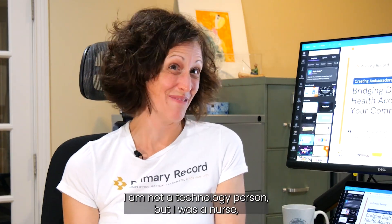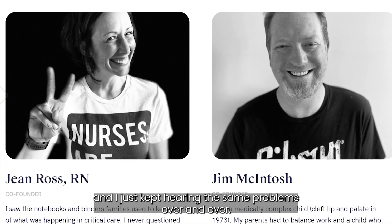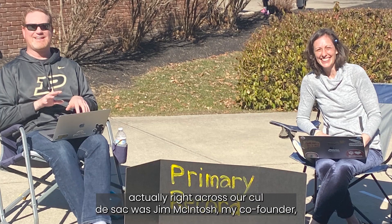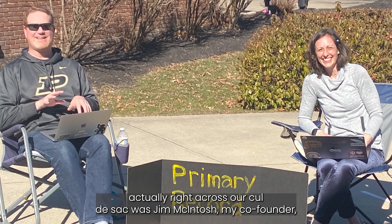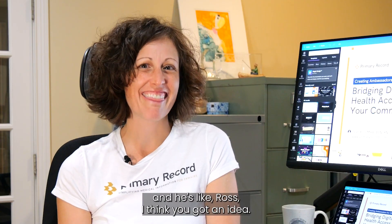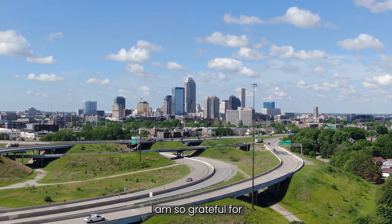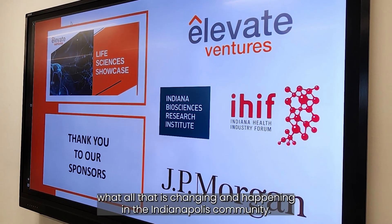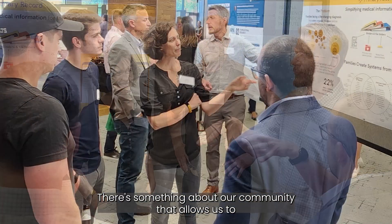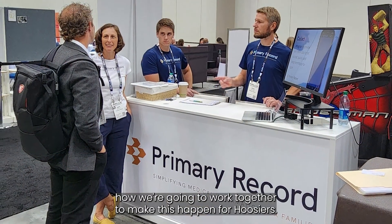I am not a technology person, but I was a nurse and I just kept hearing the same problems over and over. I got into this because I lived across the street — right across our cul-de-sac was Jim McIntosh, my co-founder — and he said, 'Ross, I think you've got an idea.' I am so grateful for what is changing and happening in the Indianapolis community. There's something about our community that allows us to roll up our sleeves and figure out how we're going to work together to make this happen for Hoosiers.